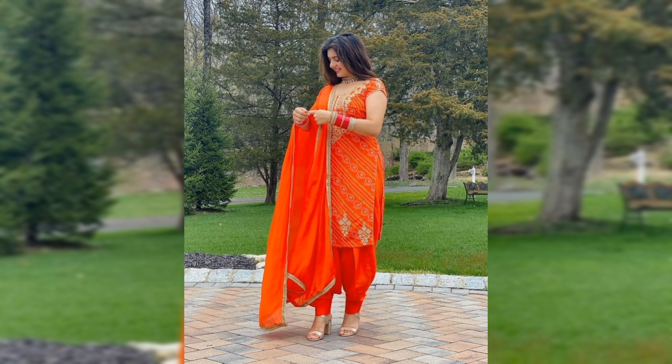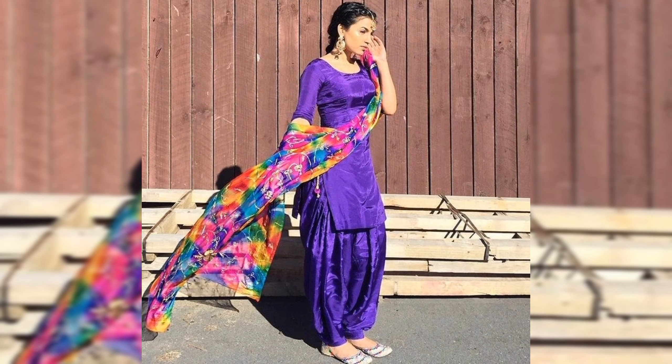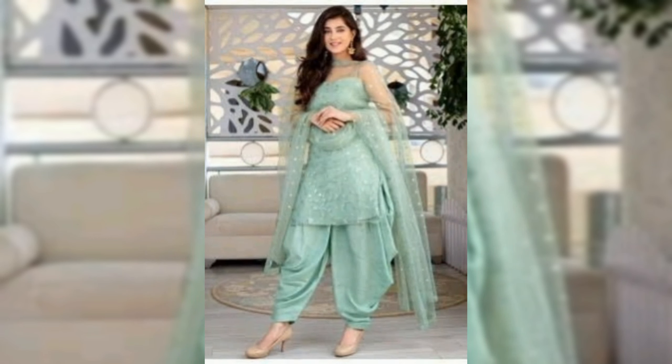The host is standing in front of a rack of different short frocks and smosa shalwar. The short frock is a style piece that effortlessly blends tradition with modern style. Paired with the iconic smosa shalwar, it creates a look that's both chic and culturally rich.